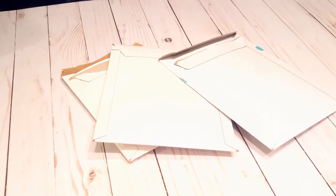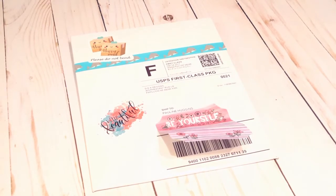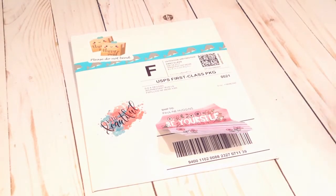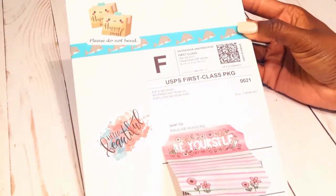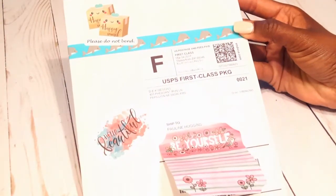The first shop is D.E.K. Designs, and this is their lovely packaging. I love this packaging because they gave me some washi tape. I like this little sticker that says 'do not bend' and then this sticker that says 'hello beautiful.' I thought the packaging was really, really cute.